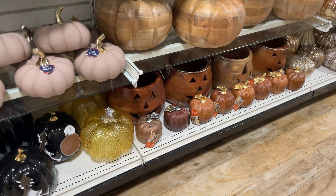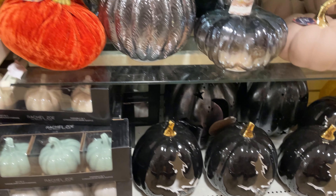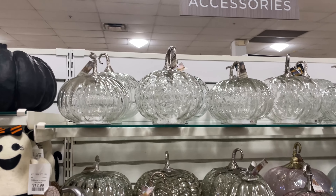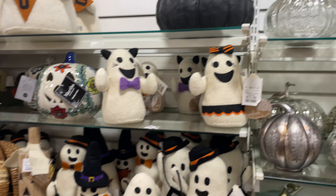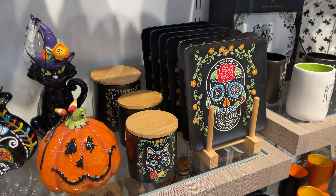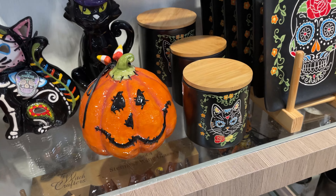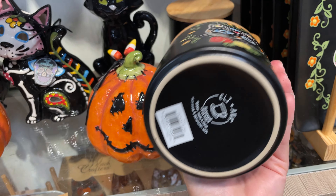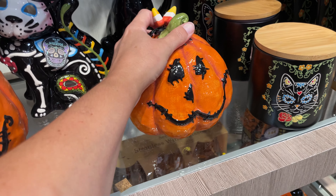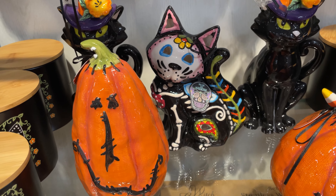The pumpkin ones down there are awesome, and then they have a witch one — very pretty. Over here they have some glass pumpkins. They have the sugar skull plates which I love — they are $4.99. This cat canister is $7.99, and this is really cute at $16.99. They have the cat one too.